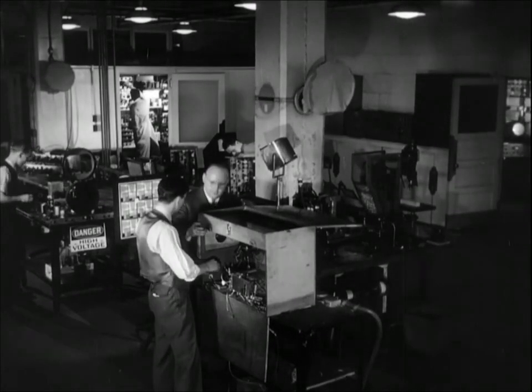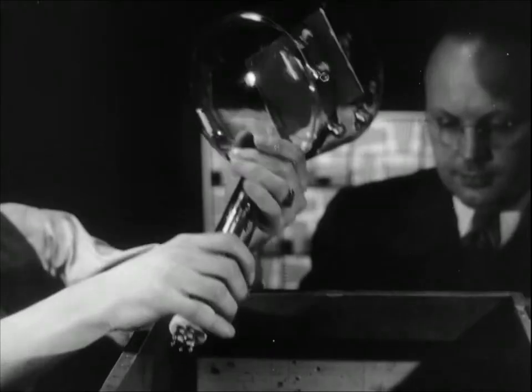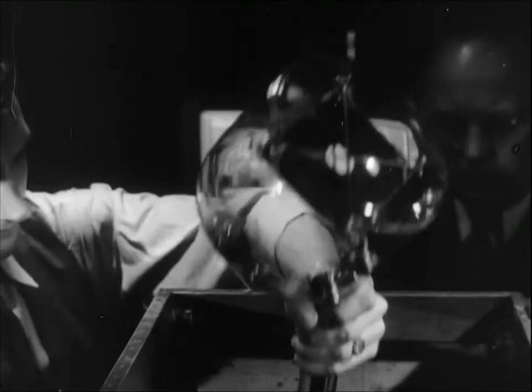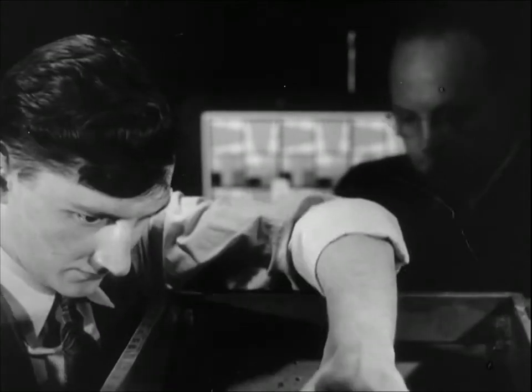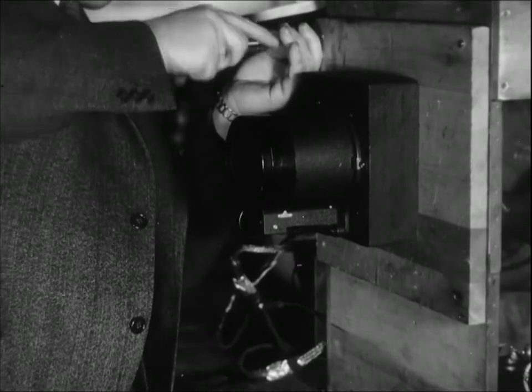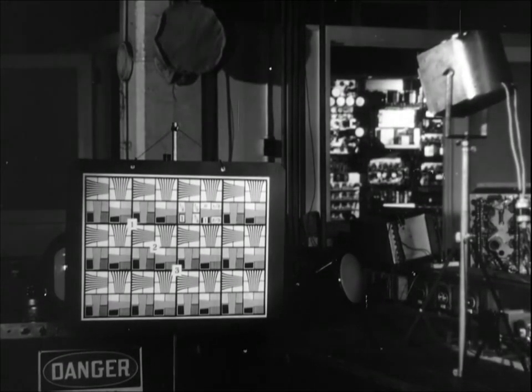But in the RCA Victor Laboratories, where television equipment has been developed, we get a better view of the tubes that have added two new words to our vocabularies: the iconoscope for the camera and the kinescope for the receiver. The iconoscope is mounted behind the lens in this crude laboratory camera. The lens focuses the image of the experimental chart upon a metal plate in the tube, and the iconoscope turns the image into electricity.